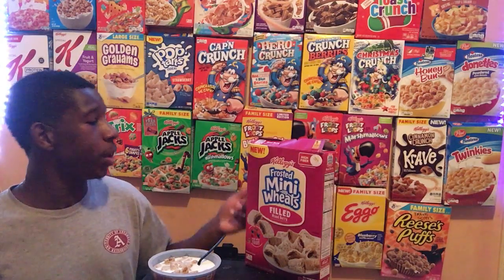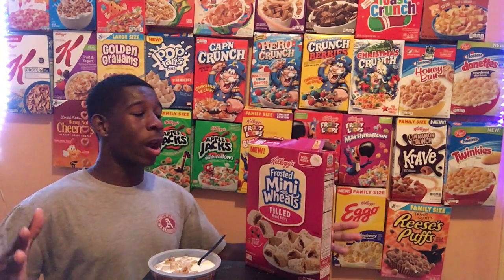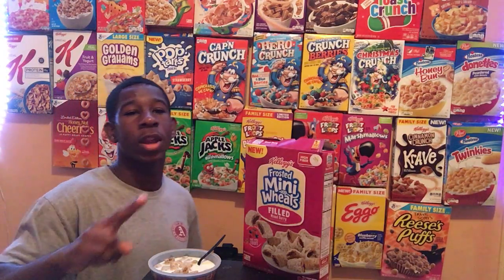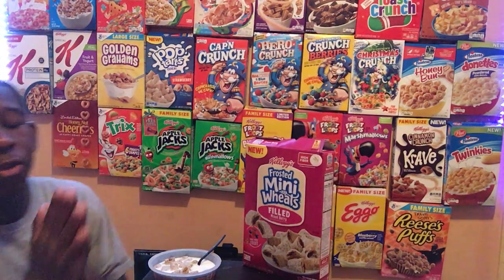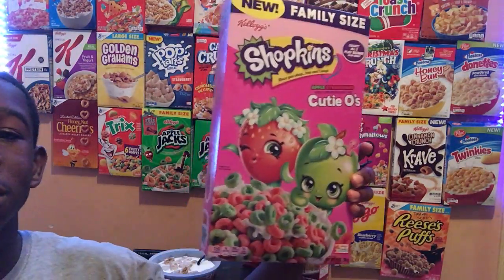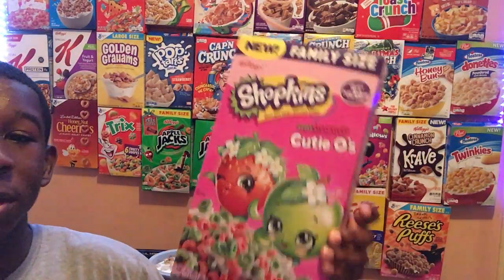I hope you guys enjoyed the video. We've got probably two more cereal reviews coming up. If you made it this far, thank you — I appreciate you, you're the reason I have subscribers. Here's the next cereal review sneak peek: new Shopkins cereal! Look at this — isn't it cute? Shopkins cereal is gonna be next.